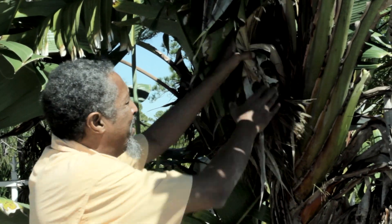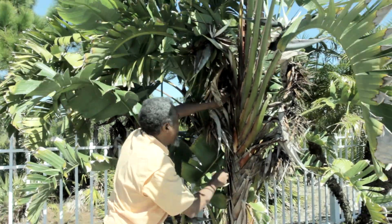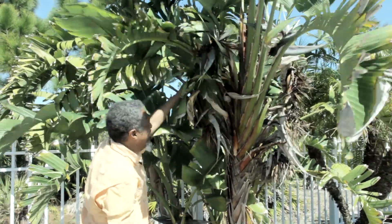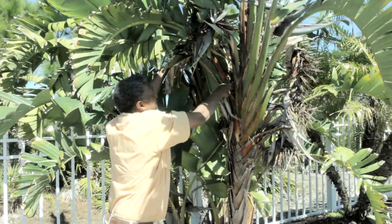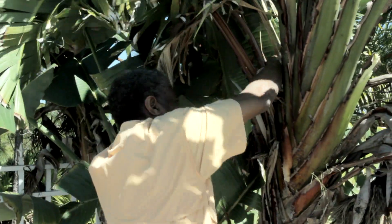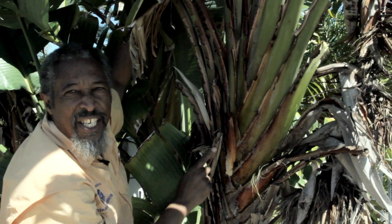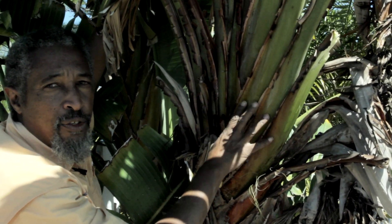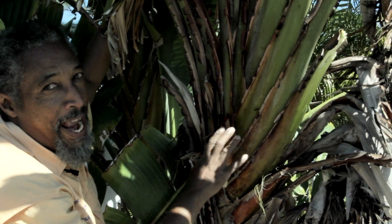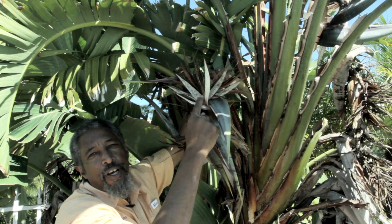Let's take a look at the fan of the white bird of paradise. If we clean this up a little bit — get rid of these leaves, get rid of the dead inflorescence — see this fan? It's certainly not as large as the one on the traveler's palm, but it does have its own charm and character. And there's the proof — it is the white bird of paradise.